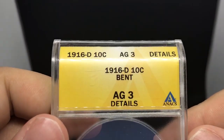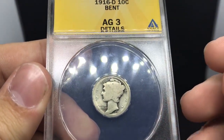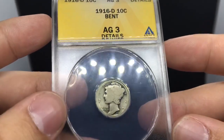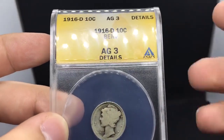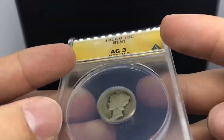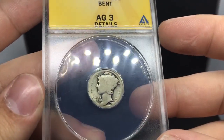We've been on a 1916-D kick for a little bit here. This one's bent - it was labeled details by ANACS. I got this one for a good price, so it doesn't really matter too much. It's going to be a good hole filler for somebody else. Sometimes someone can't afford to spend $650 on a normal AG; they want to spend maybe $450-$500. I'm glad it's been authenticated at least, and I can't wait to find a new owner for this one.